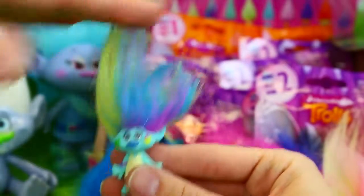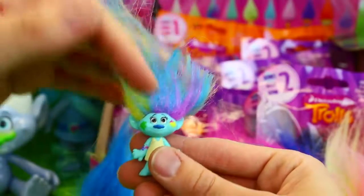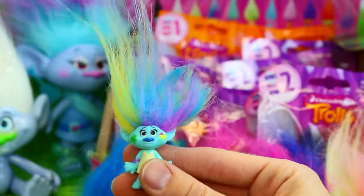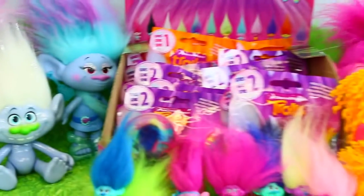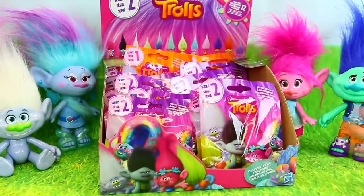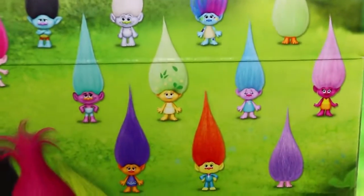We have to feel for it now to not get the hair. I was wanting to get her because she's like the rainbow one, that's cool. We were just talking about how we wanted to get this. Maybe Satin and Chenille can help her. We're going to fix her for you. This is everybody you can get in series two. We really wanted Harper, and we got her.